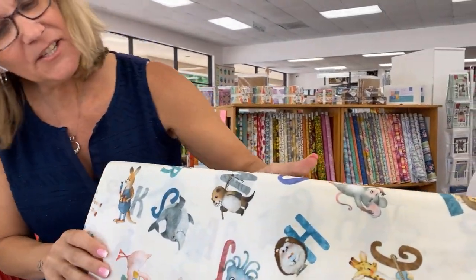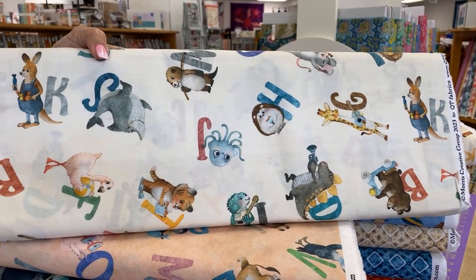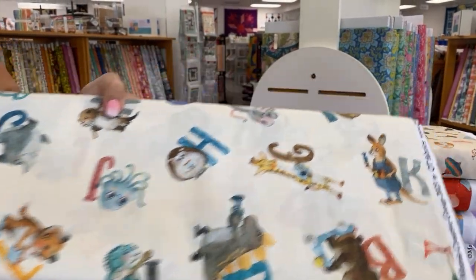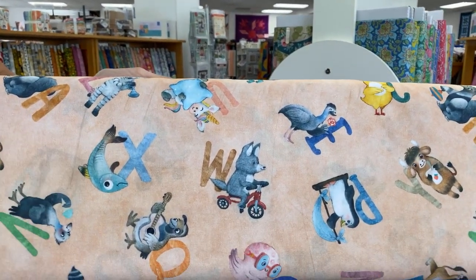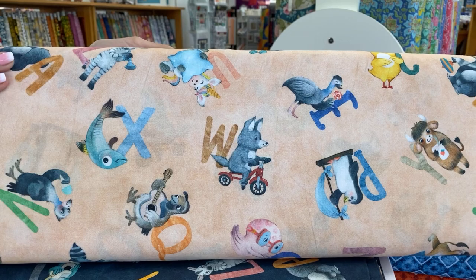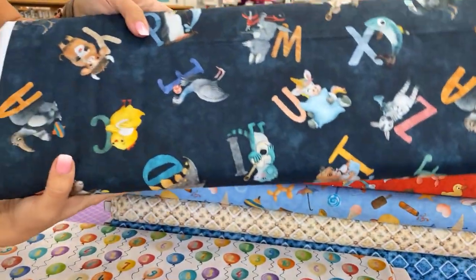Here is the rest of this collection. We have this ABC Toss in three different colorways. This one is a creamy off-white, and then this one is sort of a melon color — like a pale coral. And then we have a dark blue.